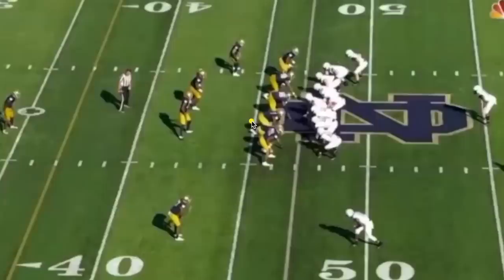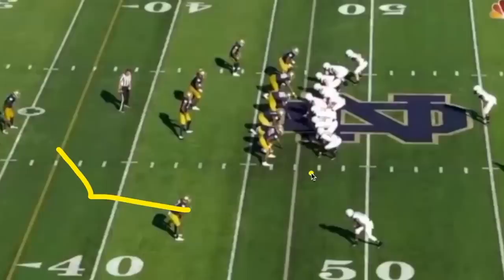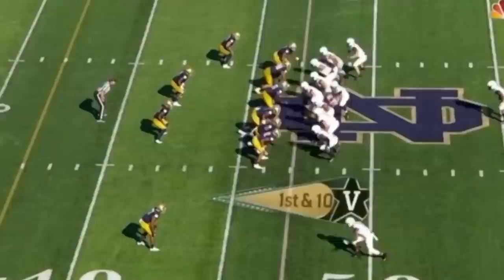Vanderbilt runs play action to make it look like a heavy run, which means the two guys going out on a pattern are going to have single coverage. The tight end on the edge runs a go route up the hash. The receiver down here fakes like he's going inside on a post route — where a receiver runs out and slants towards the middle of the field towards the goal post — but instead he fakes the post and dives towards the sideline. The defender drops back to defend the post, gets turned around, and the receiver is wide open on the out route.